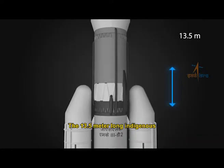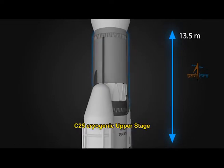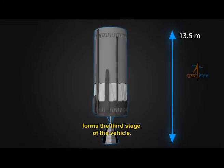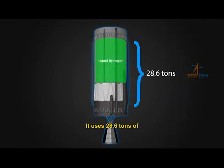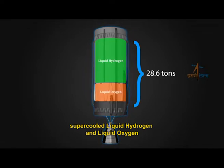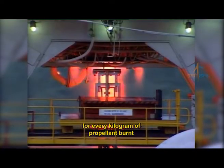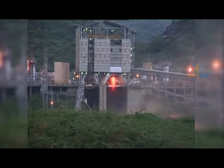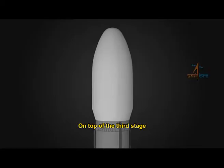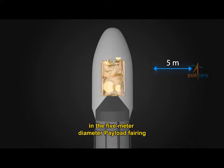The 13.5 meter long, indigenous C25 cryogenic upper stage forms the third stage of the vehicle. It uses 28.6 tons of supercooled liquid hydrogen and liquid oxygen, which provides more thrust for every kilogram of propellant burned compared to conventional liquid propellants. On top of the third stage is the spacecraft, housed in the 5 meter diameter payload fairing.